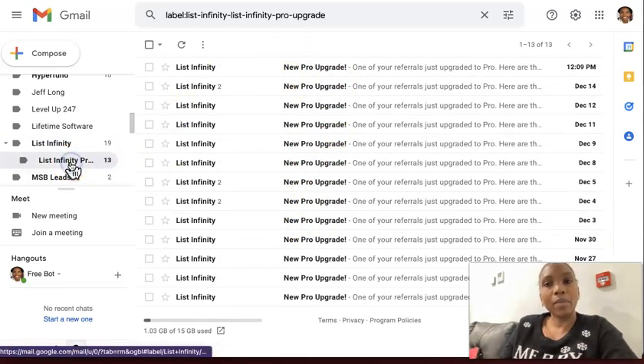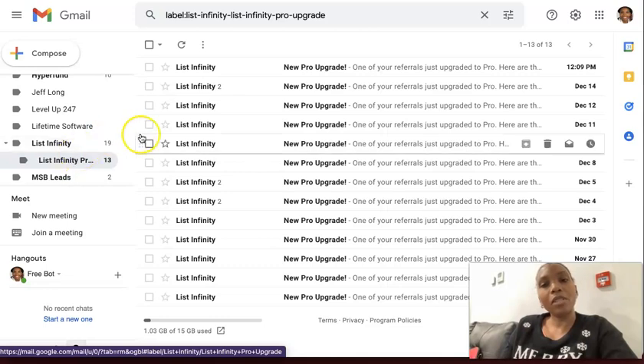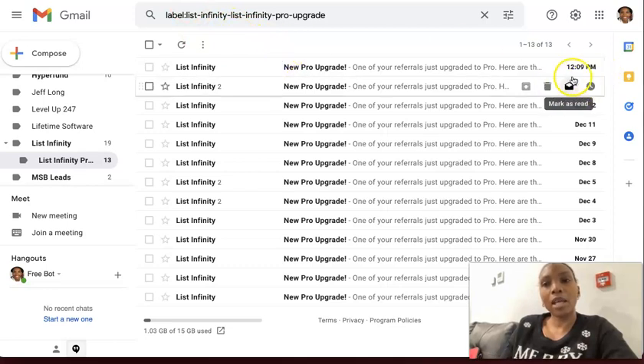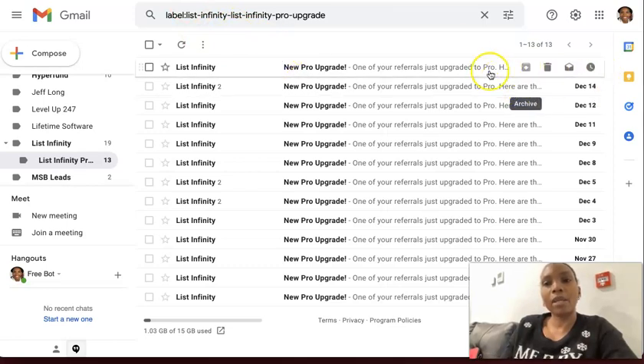And then if I go here, you'll be able to see when I get notified of when people upgrade. So these are all the different times I've been notified. I actually got distracted for a bit — I had a lot going on — but I'm back promoting it now. And as soon as I start to promote it, today that notification came in again.